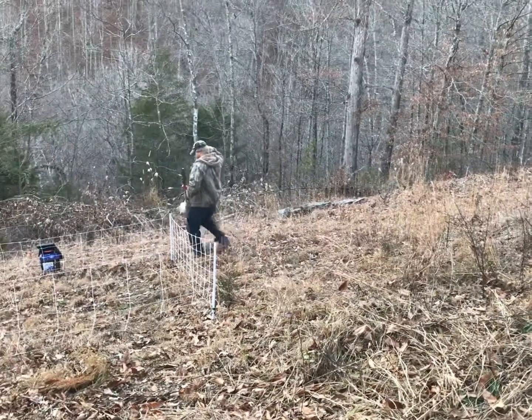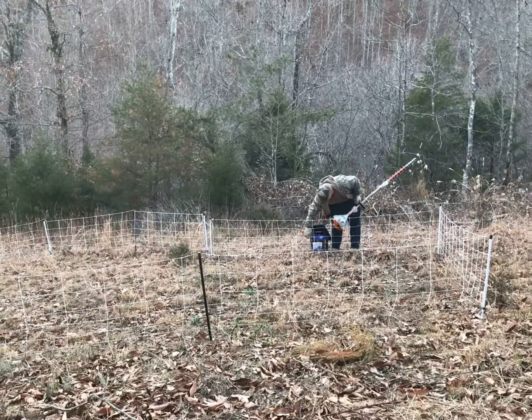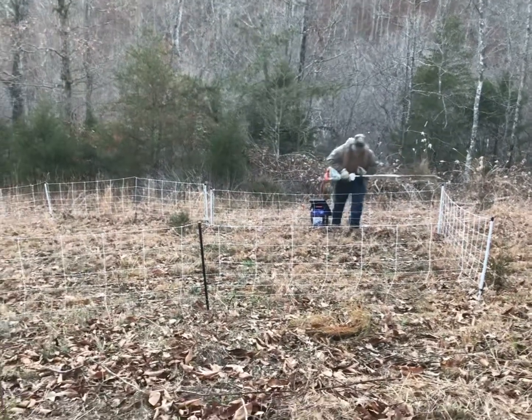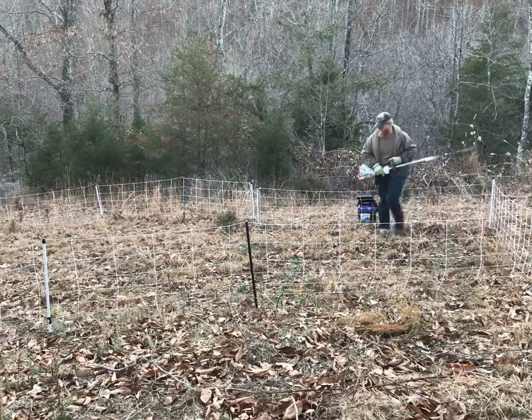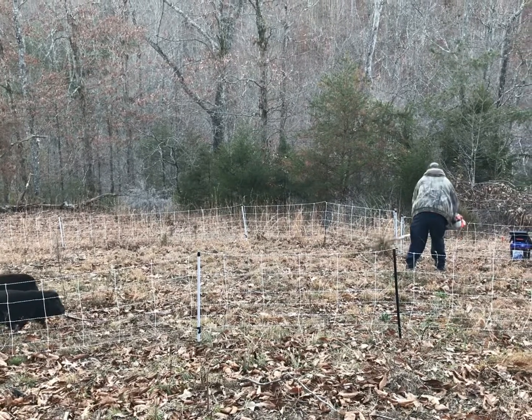Jeremy's knocking some of the twigs down and some of the brush. That way when we go to move this hog net up, the net won't catch on anything. We figured that out the hard way.